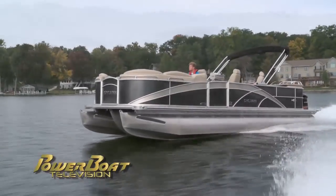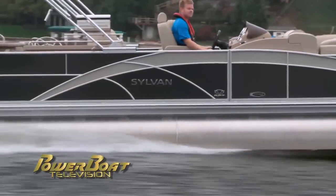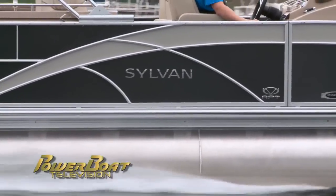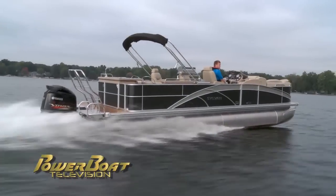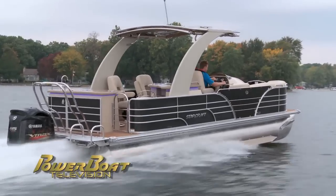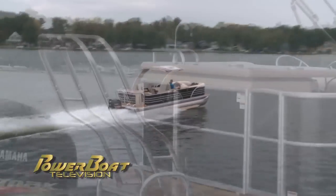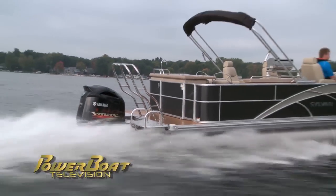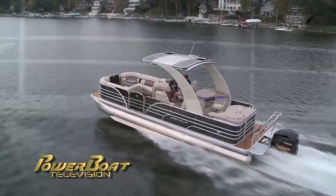The Mandalay 8525 Bar comes standard with Sylvan's revolutionary planing technology, or RPT, pontoons. These pontoons help the boat get on plane faster, slice waves, and just make the boat fly. The 256 Starliner had the optional third log with performance strakes. Both of these pontoons had the Yamaha VMAX SHO outboard powering them — big time engines for a big time boat.